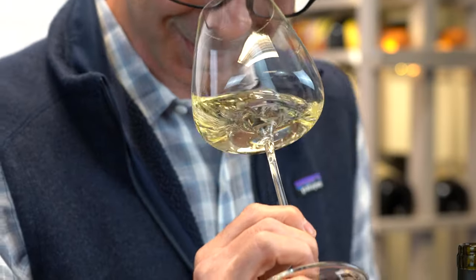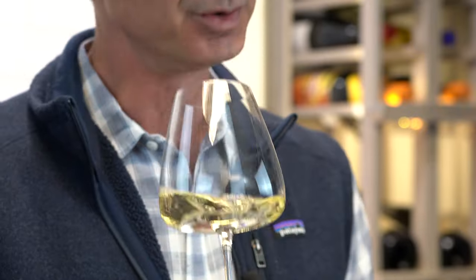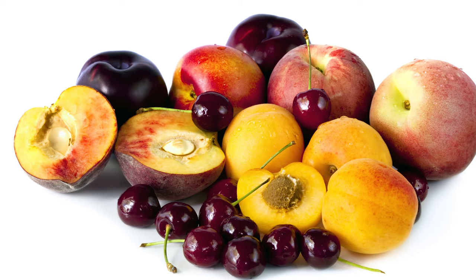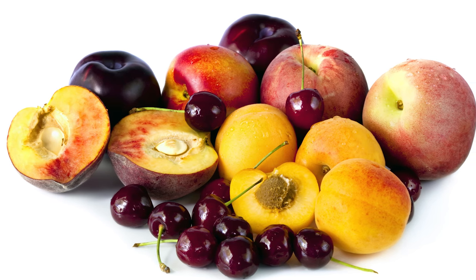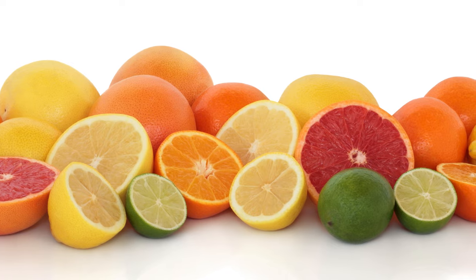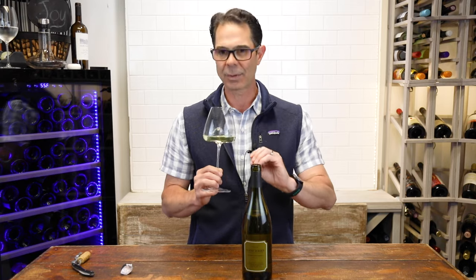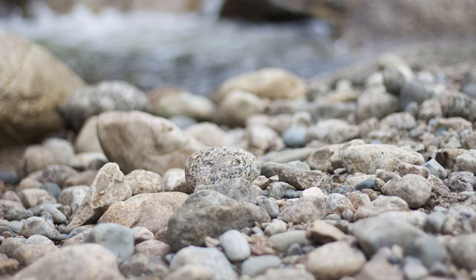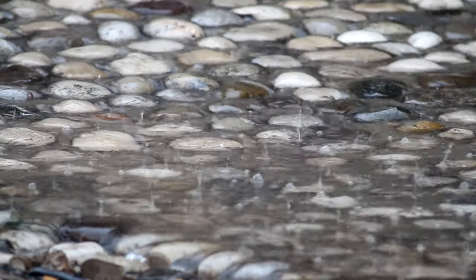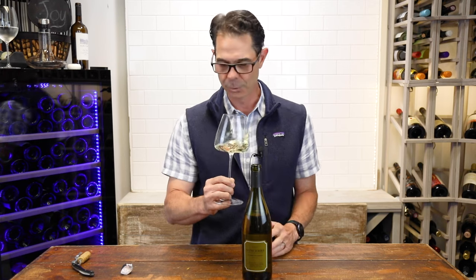And just as I expected, this is beautiful on the nose — really aromatic, really intense. There's a nice combination of stone fruits, that peach and apricot. Certainly citrus — lemon, lime zest, some gooseberries, some grassy notes, and that minerality. That flinty, limestone, whetstone character just jumping out of the glass. Extremely intense on the nose. Let's give it a taste.